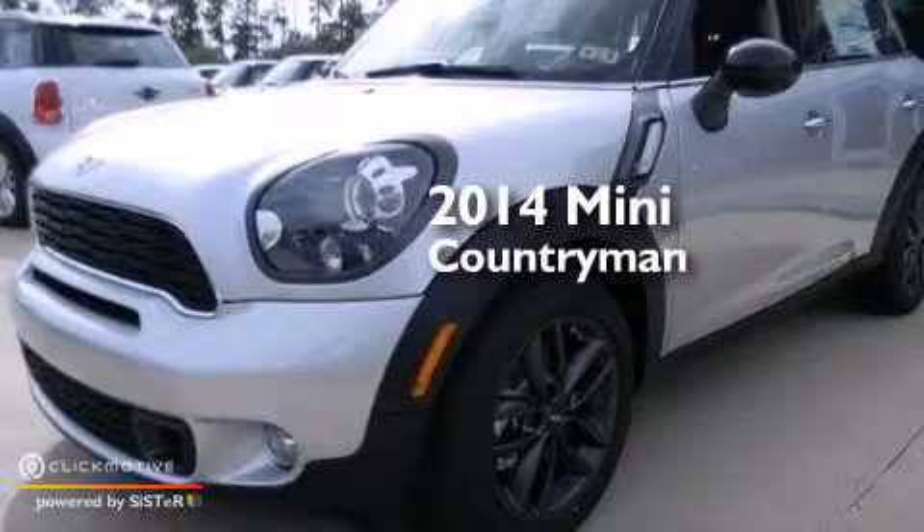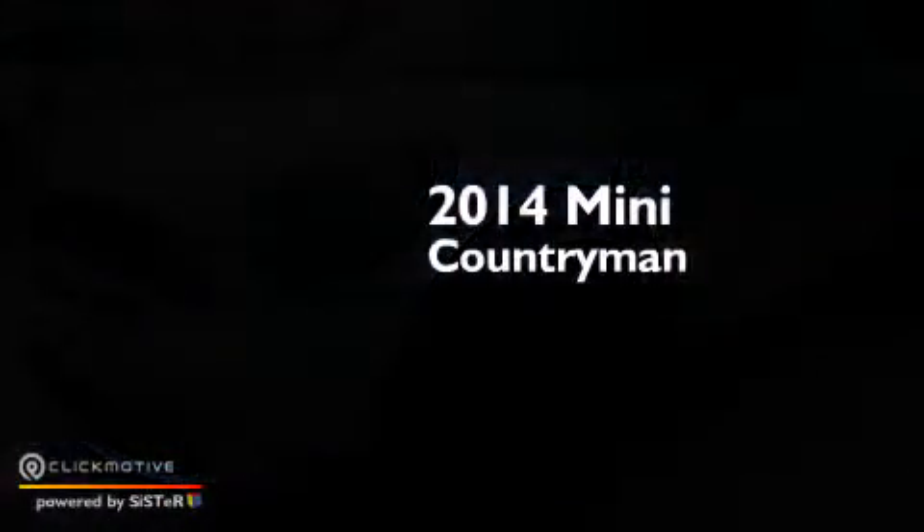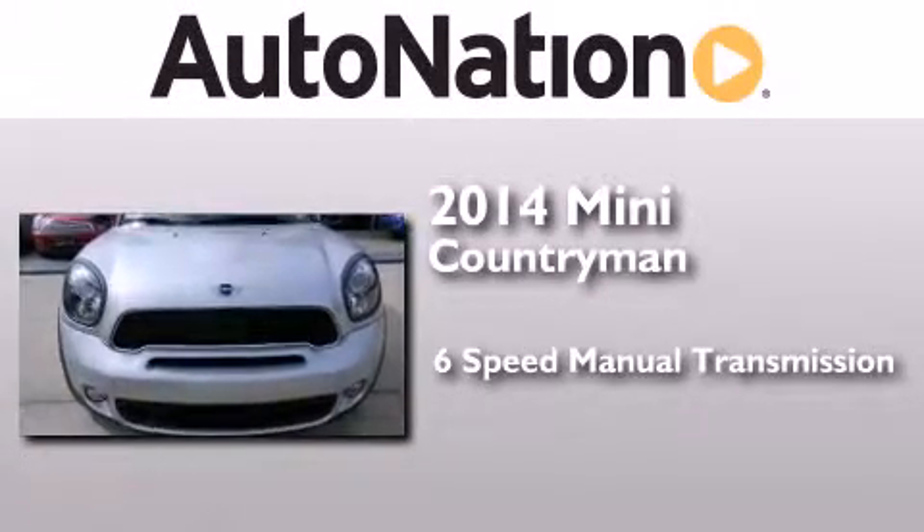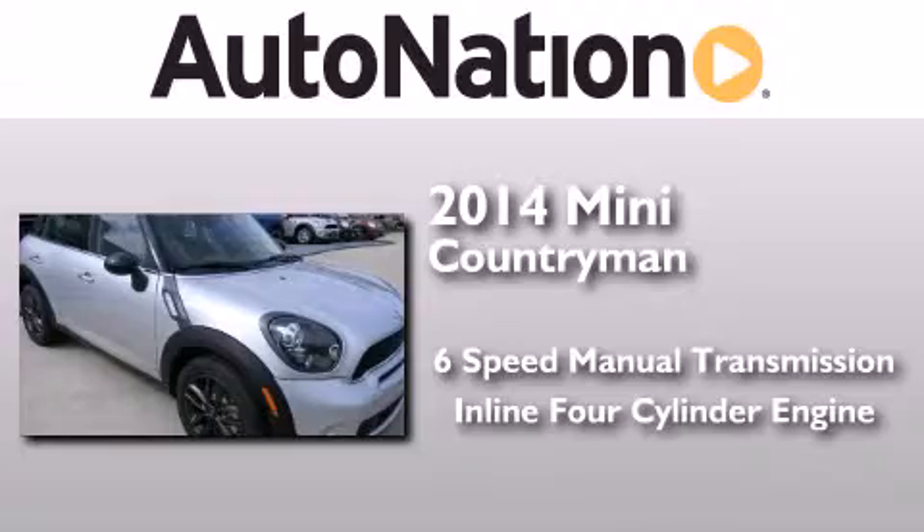This is a brand new 2014 Mini Countryman. This compact has a six-speed manual transmission and an inline four-cylinder engine.